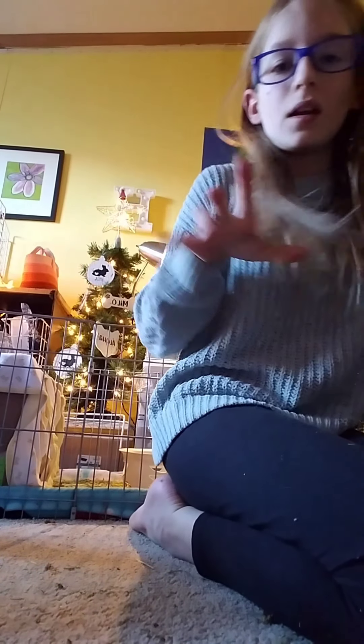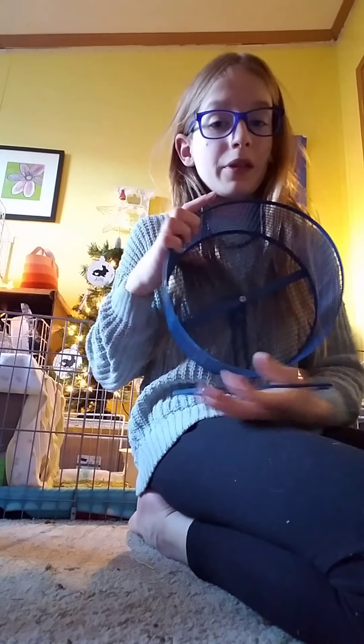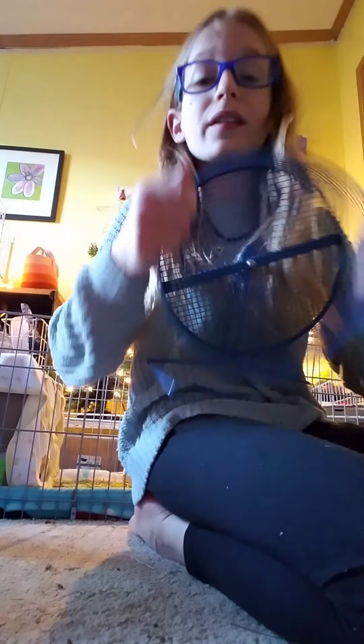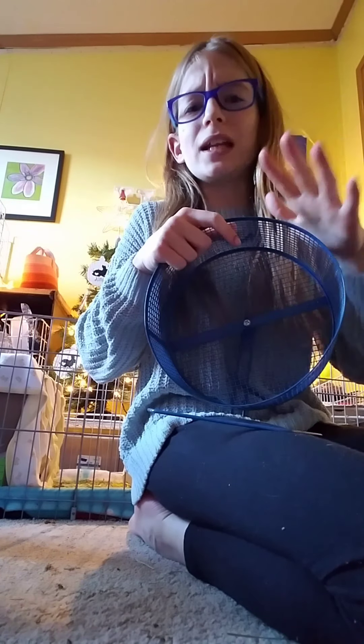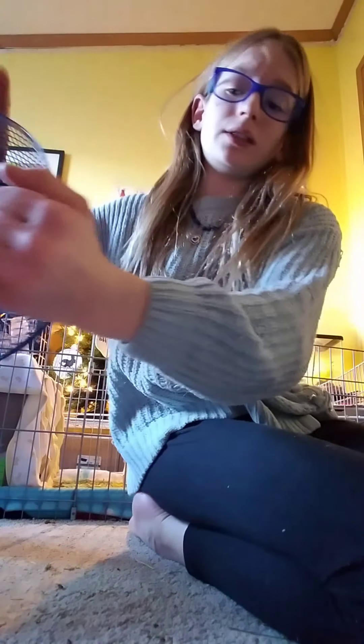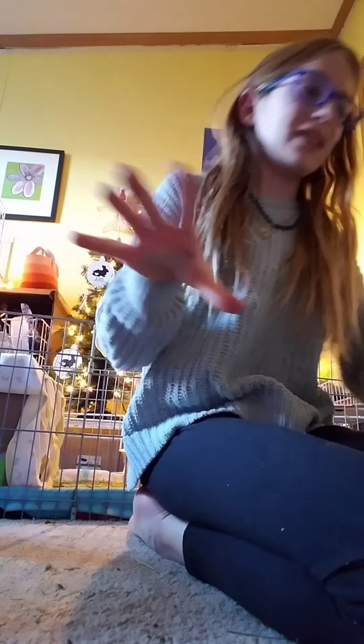Now moving on to the stuff they came with. First of all, they came with this wire hamster wheel. Hamster wheels are really bad for guinea pigs — I don't know why she had these for them. It's a bit sad, but I'm glad they didn't actually use it. I'll just sell that.